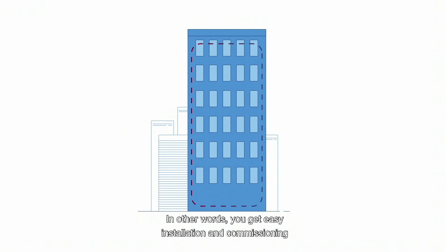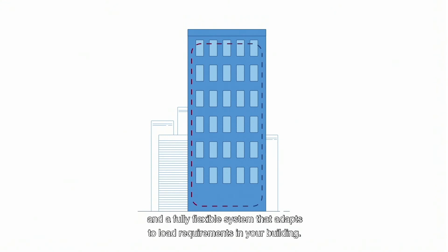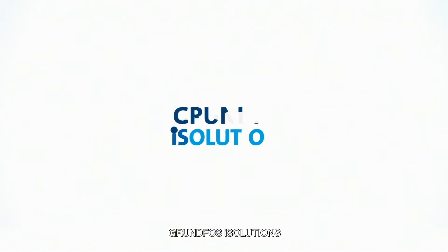In other words, you get easy installation and commissioning, and a fully flexible system that adapts to load requirements in your building. Grundfos iSolutions — a smart solution for you.